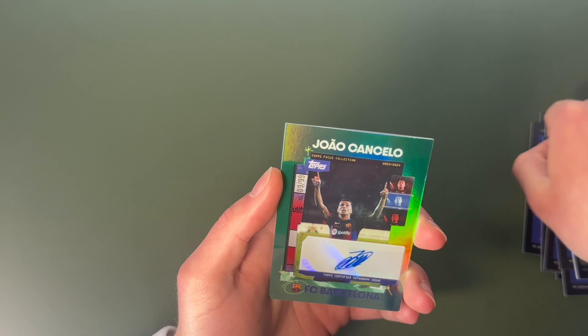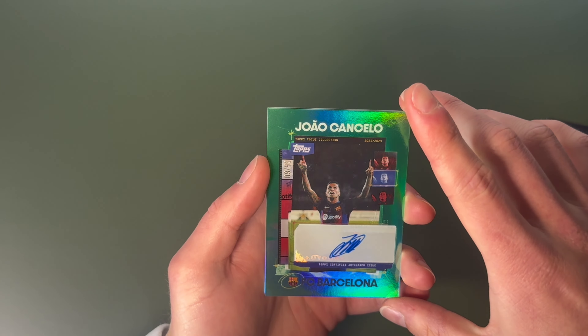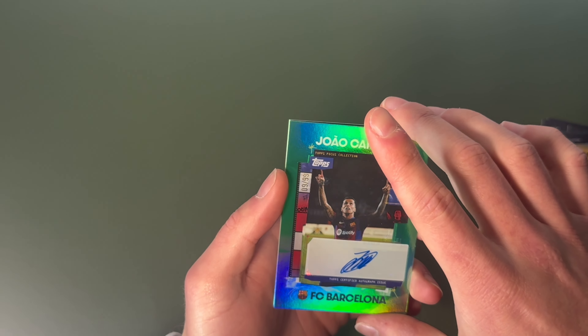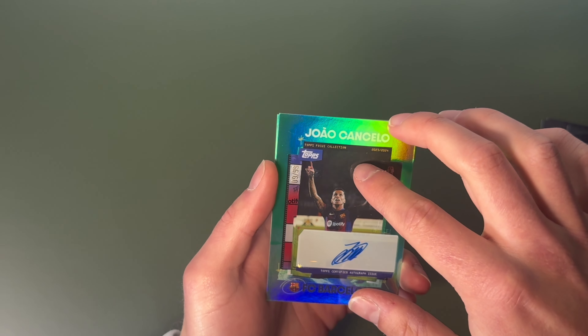And we've got Cancelo — Cancelo autograph, number 9 of 99. Not the number 9 we were looking for unfortunately, but it's still an auto. Joao Cancelo, former City and Bayern Munich player.